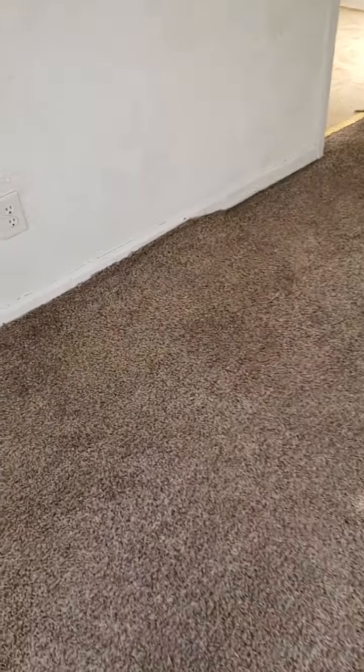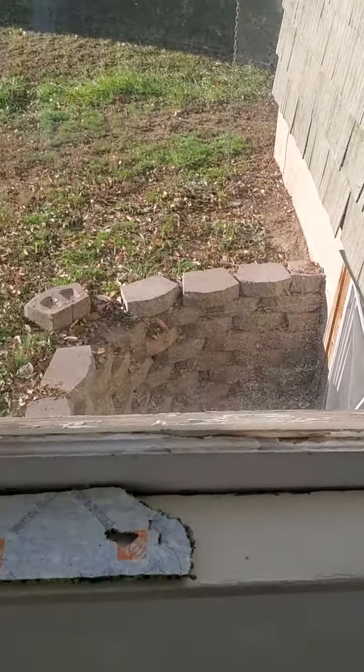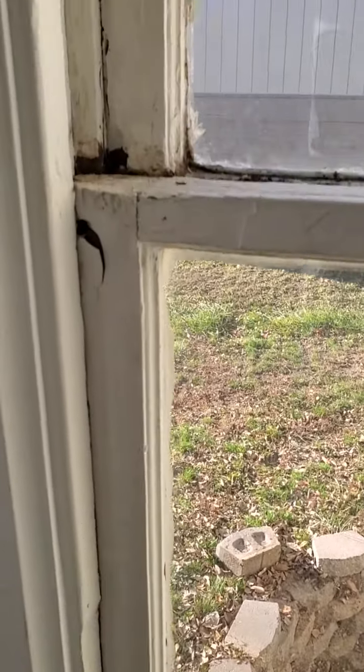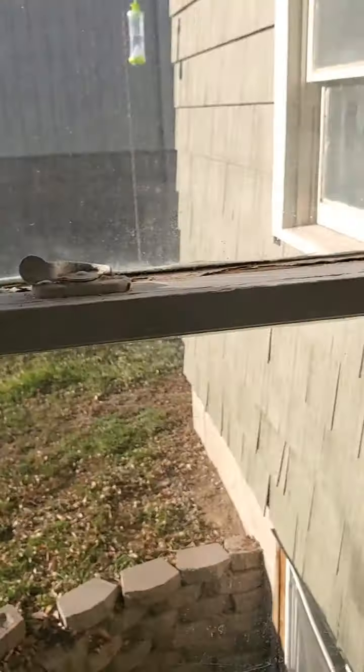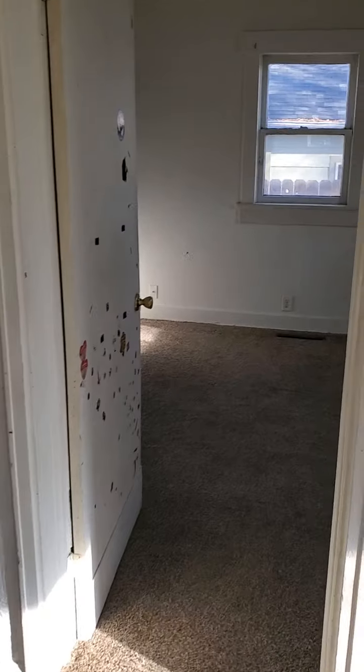It's kind of stinky — a combination of light feces and light dog smell, not overwhelming but there's definitely a stink. The carpet is in rough shape: it's dirty, it's wrinkled, and you can see it's been pulled up on the corners. All the trim is scraped up and the windows are in rough shape.